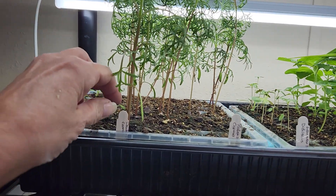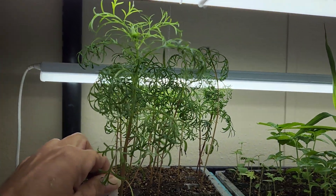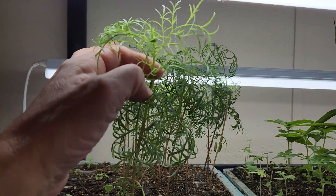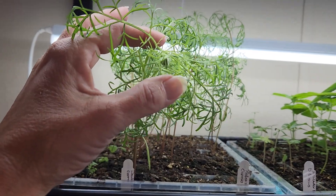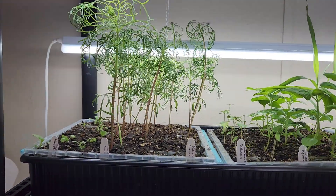These up here are getting kind of tall, up to my lights — I'll probably have to move my lights. These are Double Dutch cosmos, and we actually have a flower bud on there, so I'm probably going to have to cut that off or get them planted out.